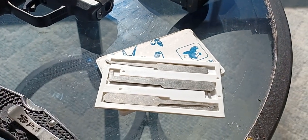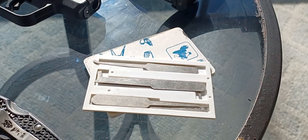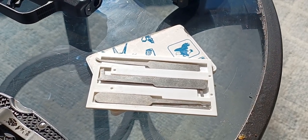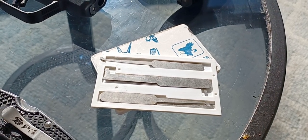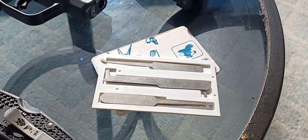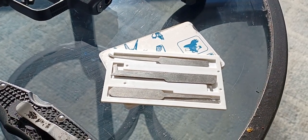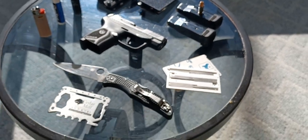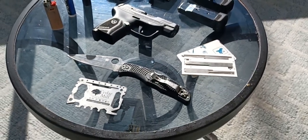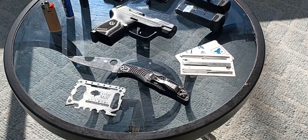Over here, we have a basic lockpick kit concealed in this little credit card. I used to carry one of these all the time when I was a private investigator and repossessor. I didn't carry one for a long time, but my godson bought me this so I've been carrying it. It's super slim, it's right in my Ridge wallet — very handy if you ever need to get into a lock or lock yourself out.